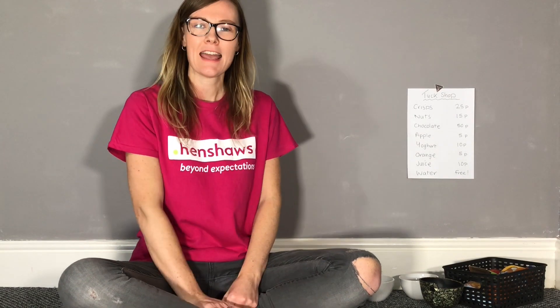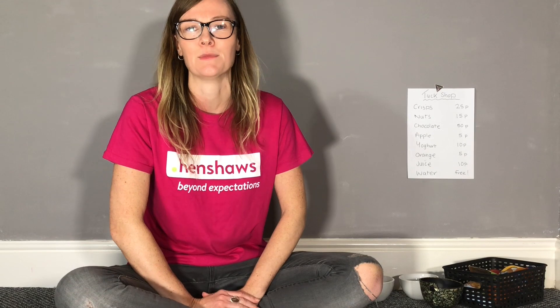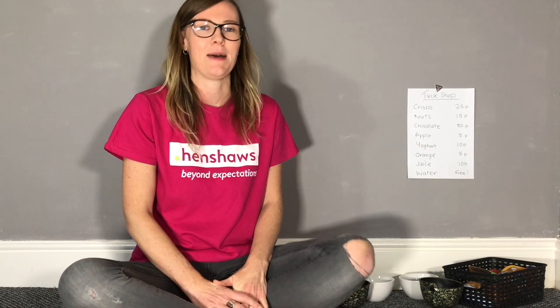Hi, welcome to Henshaw's Knowledge Village. I'm Fiona from the Children and Young People's team, and today I'm bringing you an activity idea to help with money management and money recognition for children and young people with vision impairments.